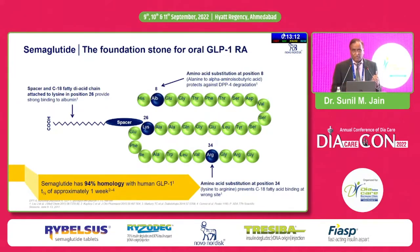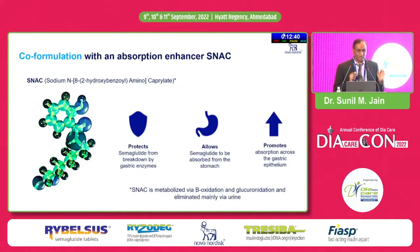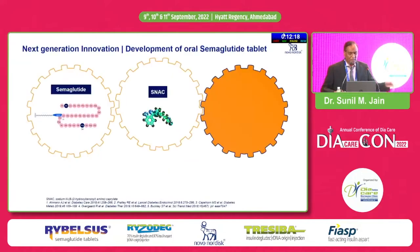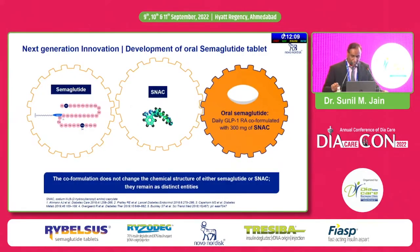Subsequently it was thought: can we convert this molecule into an oral form since it lasts a long time? That work began and resulted in the big discovery of oral semaglutide. Another molecule called SNAC — sodium N-(8-[2-hydroxybenzoyl]amino)caprylate — was selected, and these together are fixed in a pill. That's how desired absorption of GLP-1 in the form of semaglutide was made possible, with semaglutide and SNAC combined in one pill.